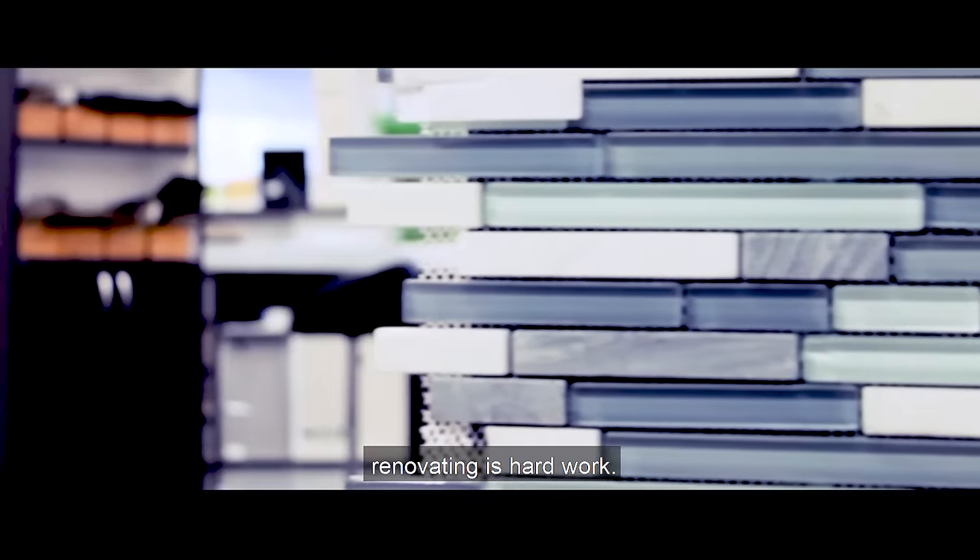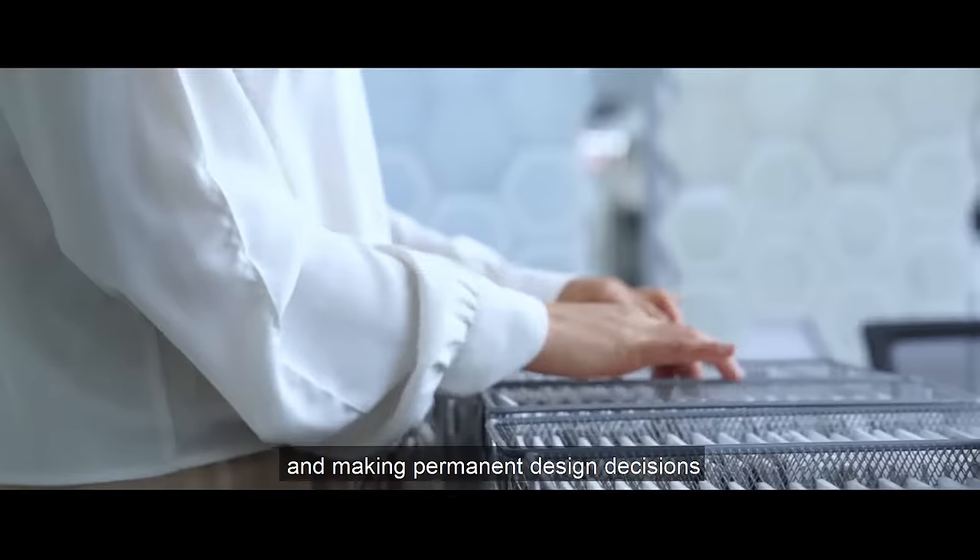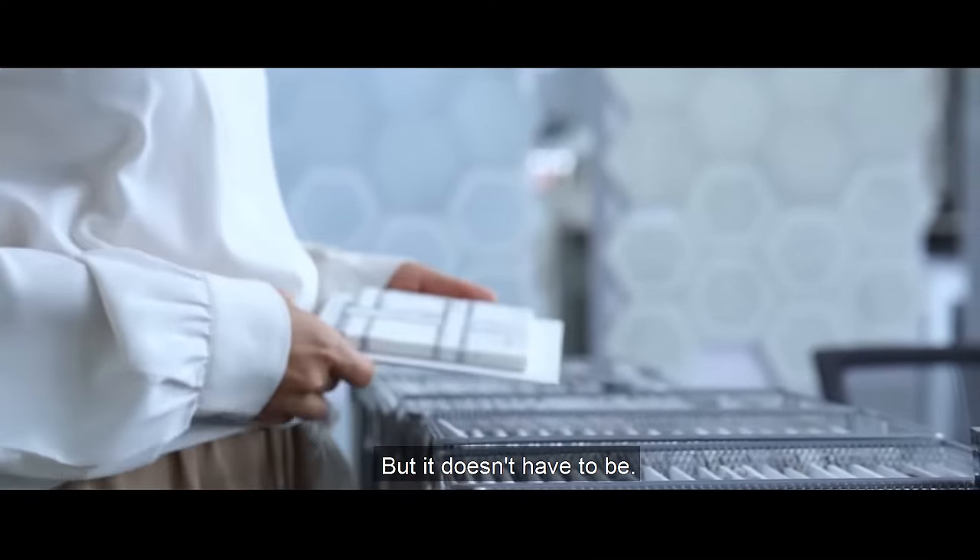Let's be honest, renovating is hard work. Going to different showrooms to pick products and making permanent design decisions can be overwhelming, but it doesn't have to be.